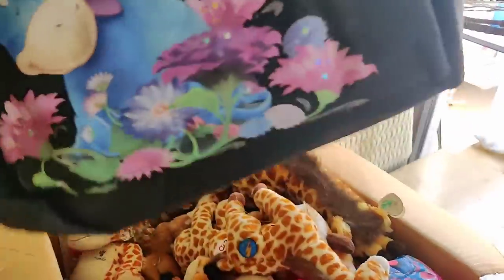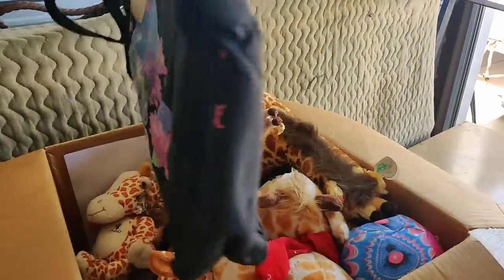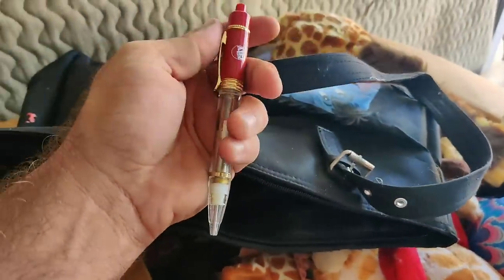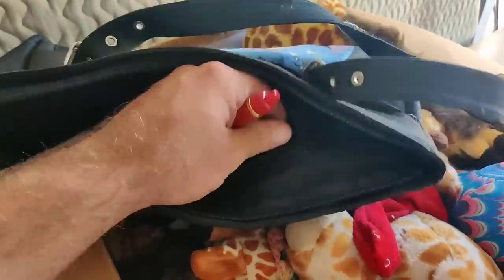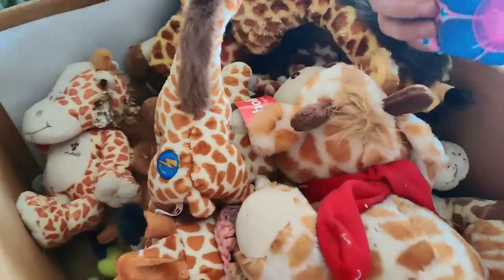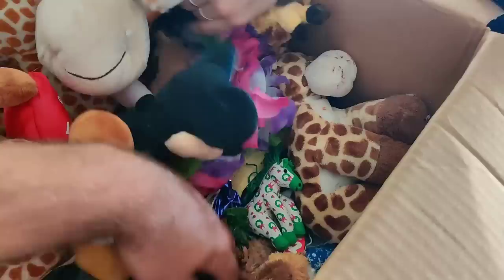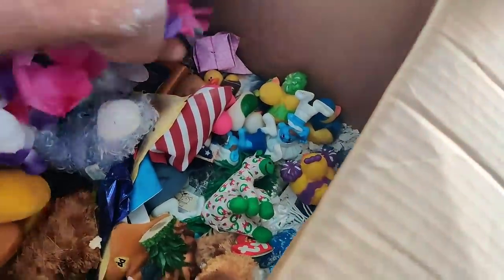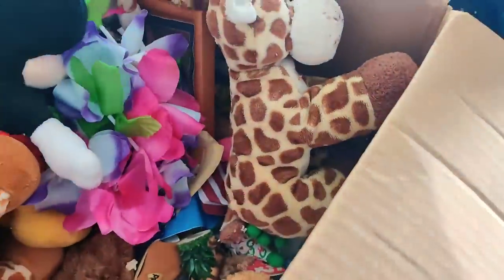Box number two hundred and forty-seven - we've got a nice Disney Eeyore bag here with some random stuff inside. This right here is a pen from Circuit City - incredible, I haven't heard that in a long time. I think they quit in the late 90s. And obviously giraffes - more giraffes, oh wow. That's just a photo frame.